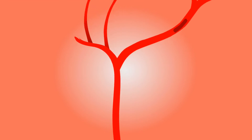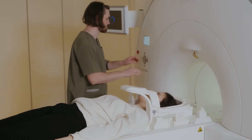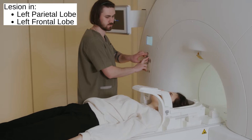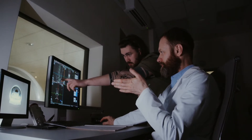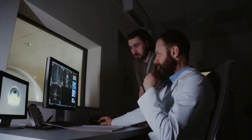One day, a 65-year-old man suffered an ischemic stroke. Upon arriving at the hospital, a CT scan was conducted which revealed a brain lesion to the patient's left parietal and frontal lobes. These results were supported at a follow-up examination a month later using MRI, which also showed atrophy of cortical tissue in these brain regions.